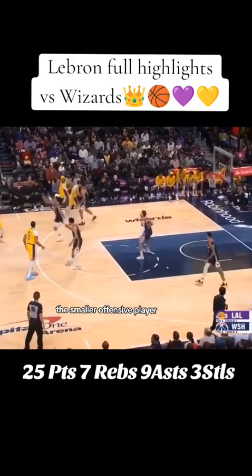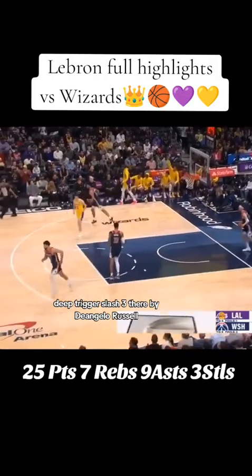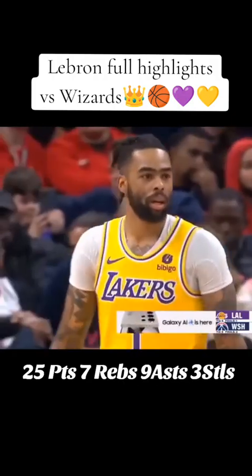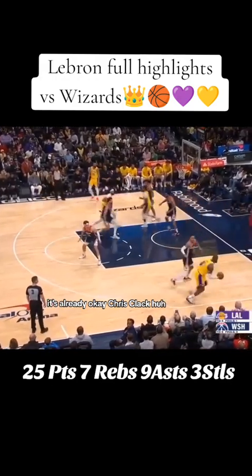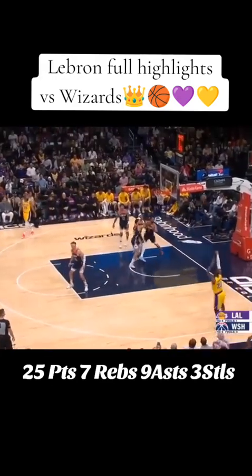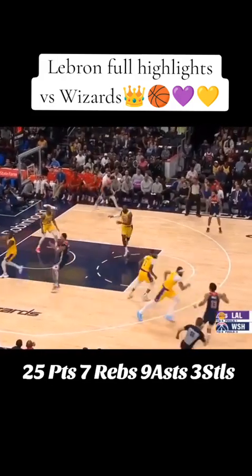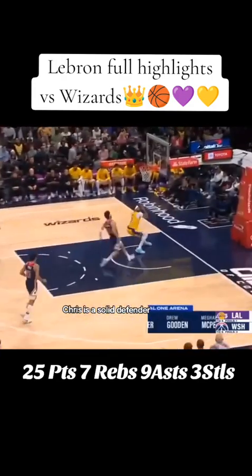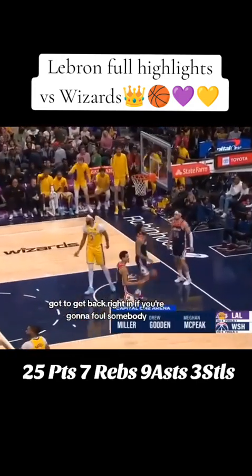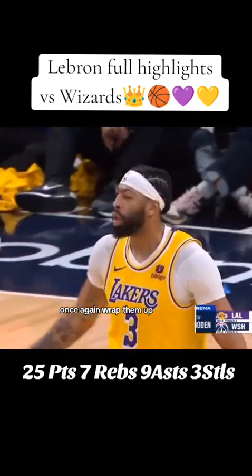A smaller offensive player, D'Angelo Russell, deep trigger splash three. We saw that backboard being shattered against the Tar Heels, having Chris Clack. Turns it over — I'm impressed, solid defender. We've got to get back, and if you're gonna foul somebody, once again, wrap them up.